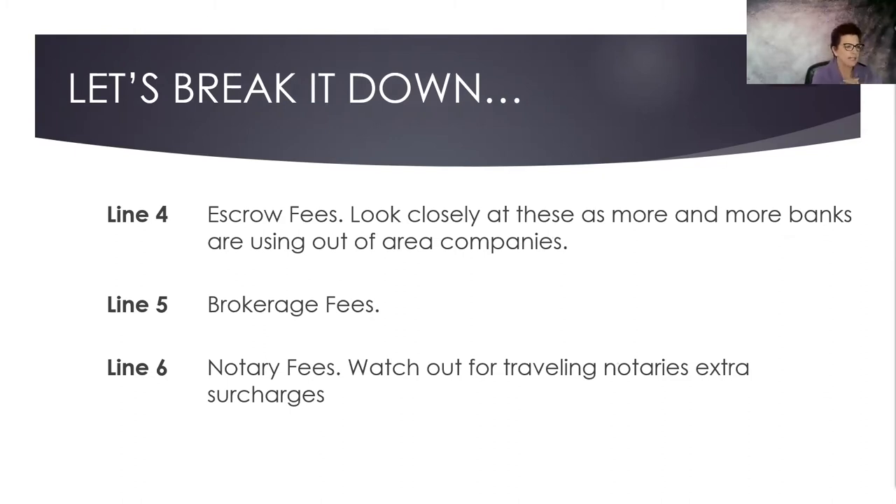Line four on our checklist is escrow fees. Look closely at these as more and more banks, especially bank-owned properties, are using out-of-area companies. Line five is brokerage fees — break that out between the fee paid to the agent who represents the buyer and the fee paid to you as the listing agent. Line six is notary fees. Watch out for traveling notaries; many charge extra surcharges — anywhere from $150 to $200 or more depending on travel fees.